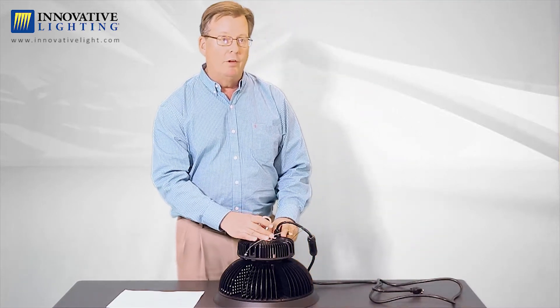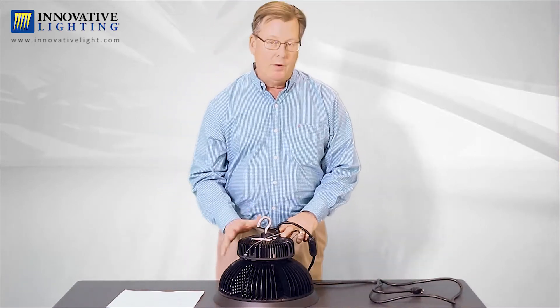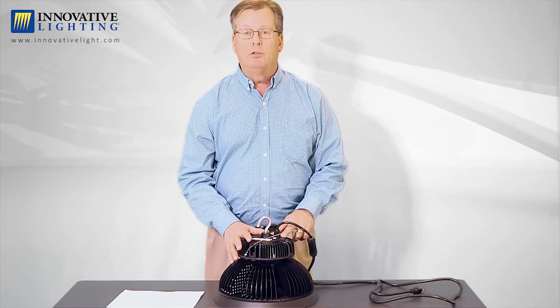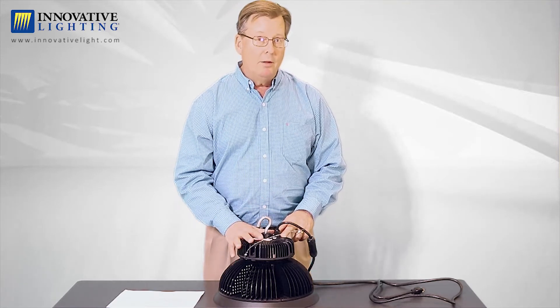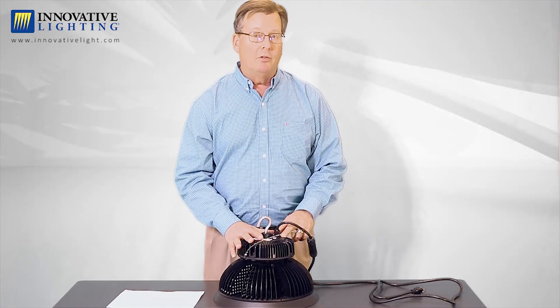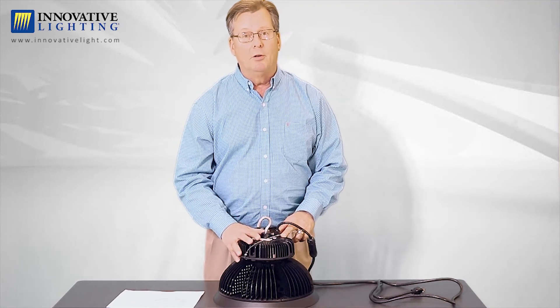The fixture itself weighs roughly 17 pounds. It comes UL listed and DLC listed, so it qualifies for rebates. The very best thing about this fixture is the price — give us a call for more details. Thank you.